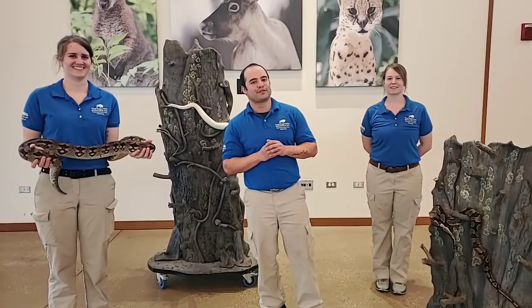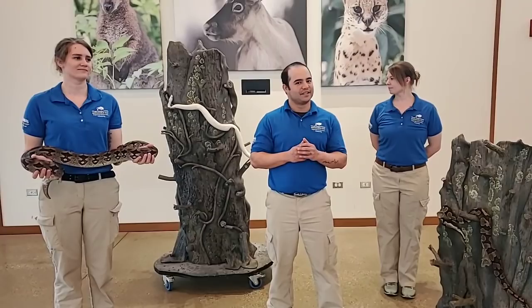Good morning Facebook. Welcome to Bringing the Zoo to You here at Brookfield Zoo. My name is Craig. I'm an animal care specialist at Hamill Play Zoo, Hamill Wild Encounters, and our Ambassador Program.